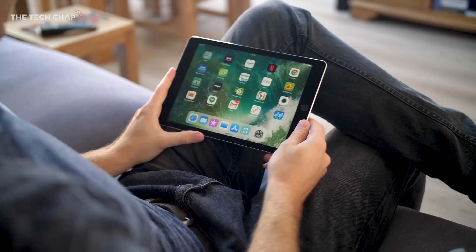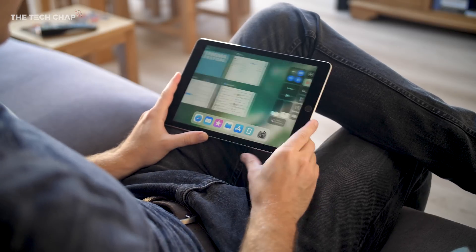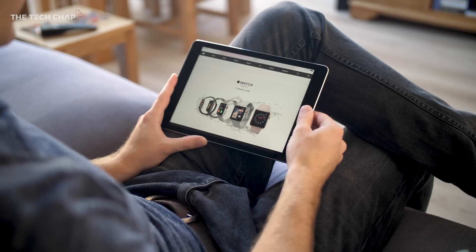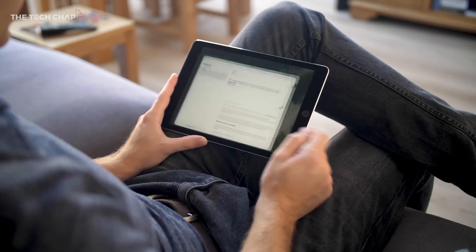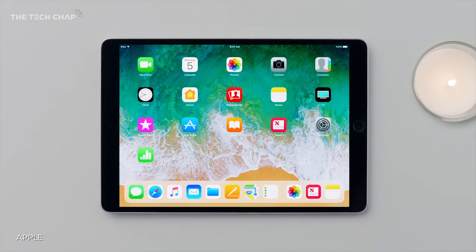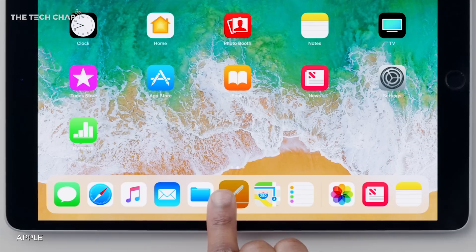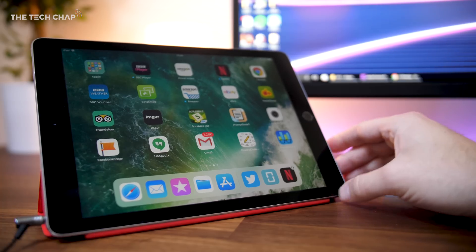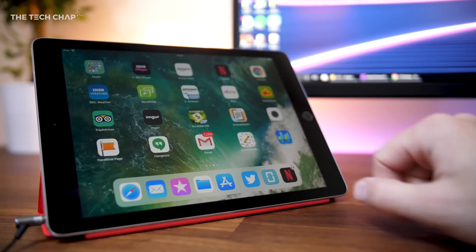So with iOS 11 installed, the first thing you'll notice on your iPad is the new dock, which is similar to what you'll find on an iMac or MacBook Pro. It's a small addition, but it makes a big difference to how you actually use your iPad. It shows a range of your most used apps, along with what you've currently got open in the background. You can drag and drop apps to change what's on it, and it's also context sensitive, so if you plug in a pair of headphones for example, video and music apps will pop up.